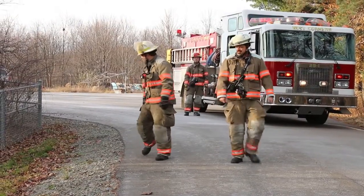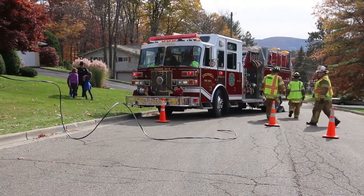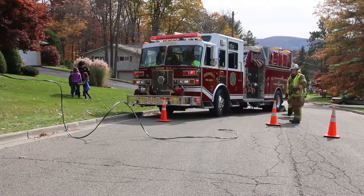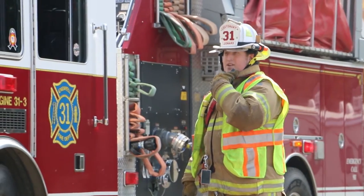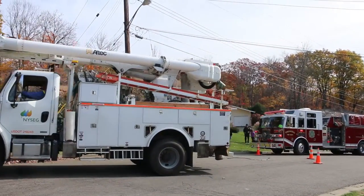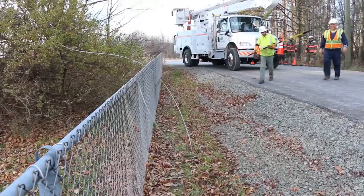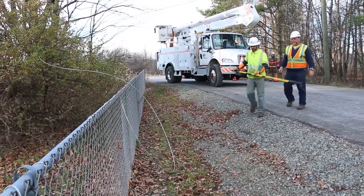When responding to an emergency that may involve electrical facilities, just as in the case with any emergency, don't become part of the problem. Remember, survey the scene for possible electrical hazards, particularly downed power lines. If you identify or even suspect such hazards, contact the local utility company immediately.